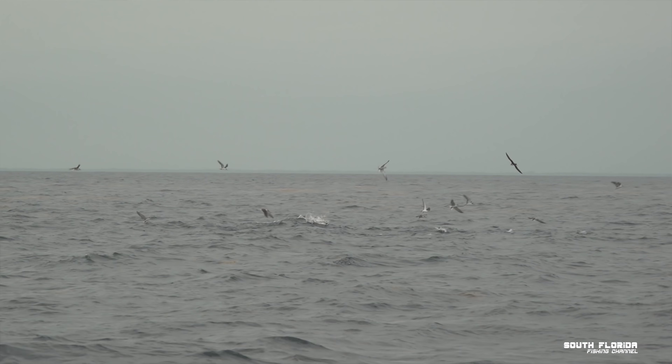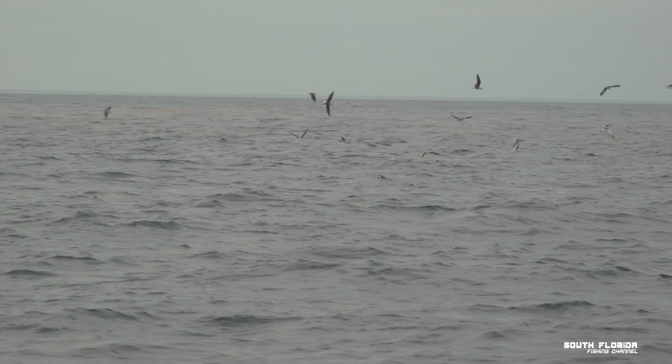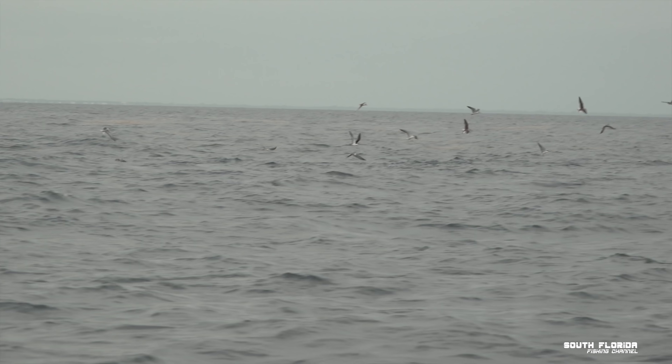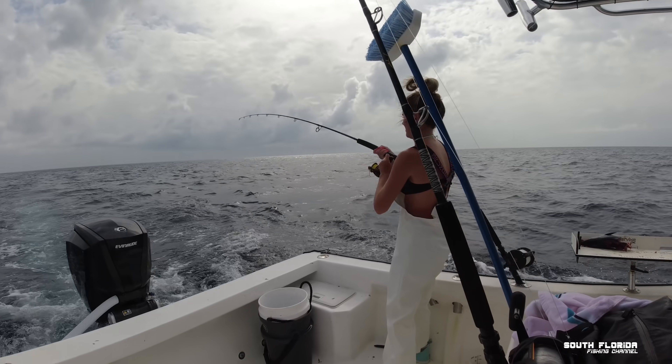We're out here in 130 feet. We found some weeds and there's just birds everywhere. A good rule of thumb is when the birds are diving on the water, there's usually tuna or mahi or something under them. So we're gonna troll right by them. Fish on! That's a big one!